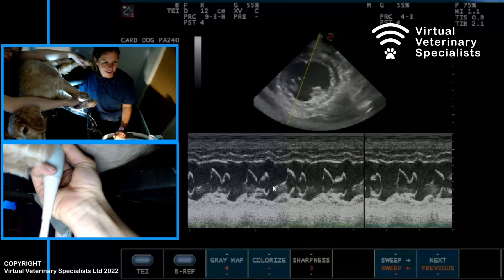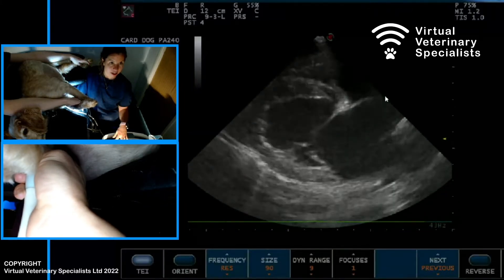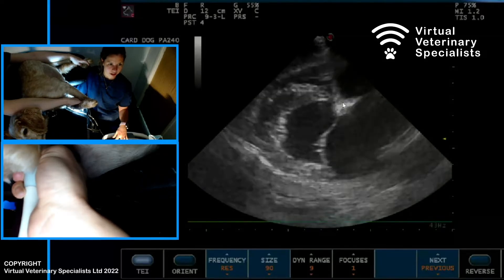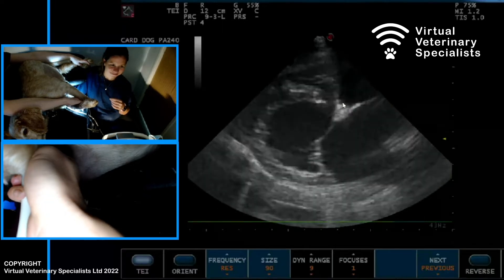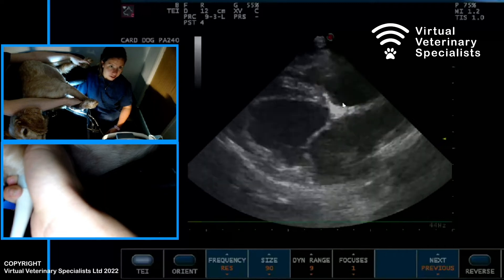You can see the two leaflets opening and closing. Can I see the septum here? The septum is flaring — it's not a straight horizontal line, it's starting to get pushed to the right. That suggests volume overload, and close to starting to be pressure overload as well.